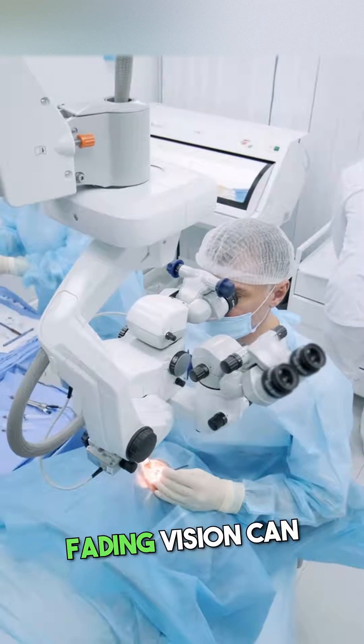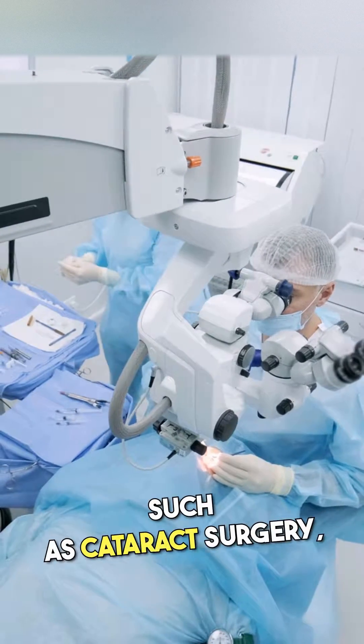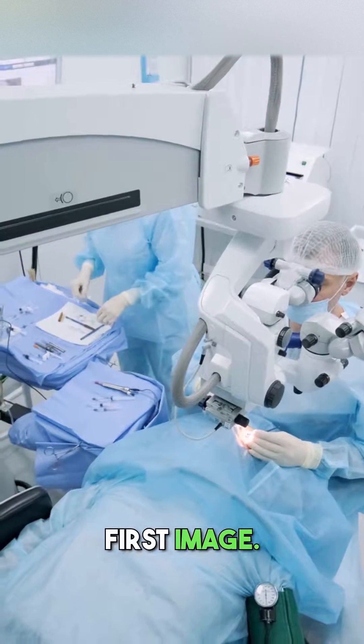Remember, this journey through fading vision can be reversed. With proper care and treatment, such as cataract surgery, you can return to the clarity of the first image.